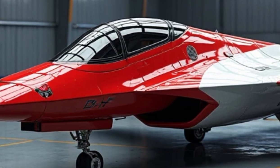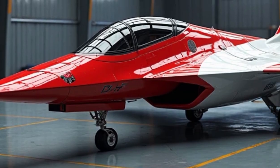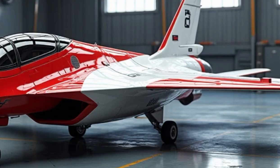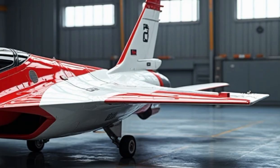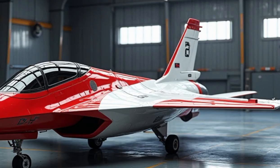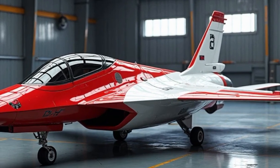The F-22's cockpit is packed with cutting-edge avionics designed to provide unmatched situational awareness. Its AN/APG-77 radar uses active electronically scanned array (AESA) technology, allowing it to track multiple targets from long distances while staying virtually undetectable. Combined with an advanced electronic warfare suite, infrared targeting systems, and a secure data link, the pilot is always one step ahead. The cockpit layout is streamlined, using a glass cockpit interface and a heads-up display to reduce pilot workload and boost mission performance.